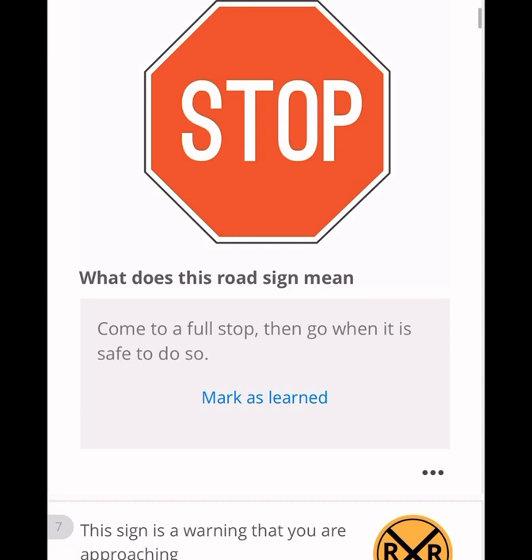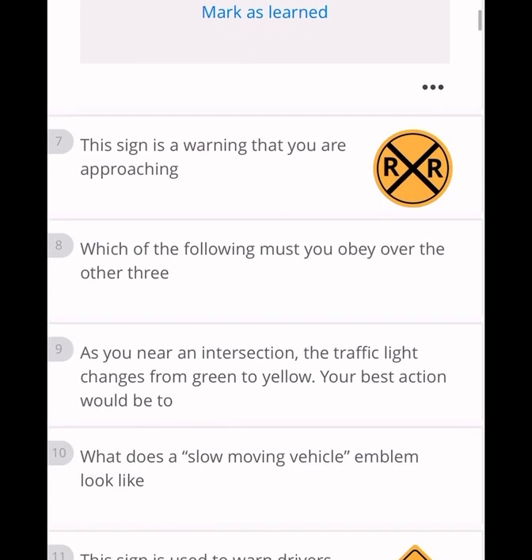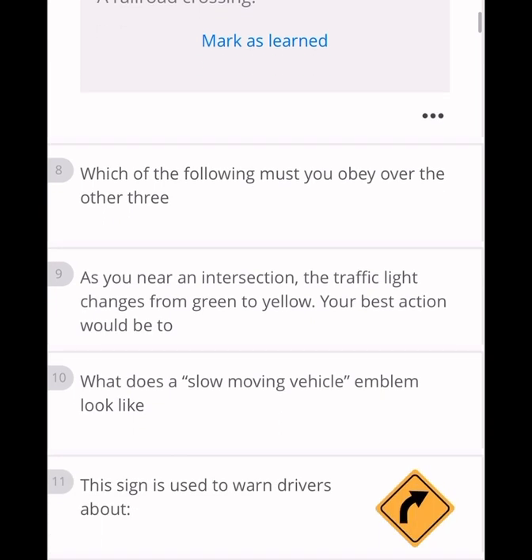The stop sign rule: always come to a full stop, then go when it is safe to do so. This sign is a warning that you are approaching a railroad crossing — whenever you see 'RR,' that is a railroad crossing. In the case of a railroad crossing, you have to stop and then go when safe to do so.